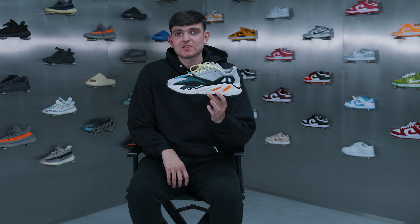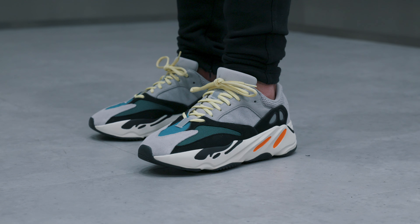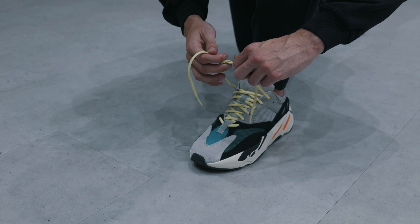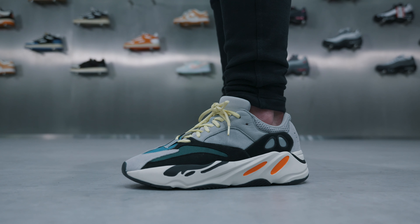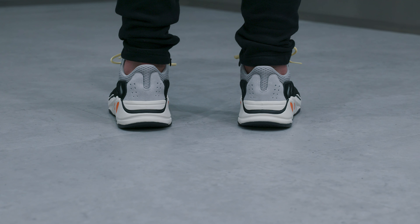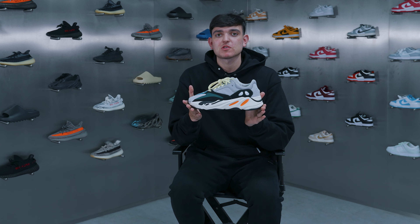At pick number two — and it was a very hard decision — we have the Yeezy Boost 700 Wave Runners. Another pair that has been restocked by adidas many times, originally released way back in August 2017. Some would say these are the best Yeezys to ever have been released, but I'll leave that opinion up to you guys. The color combo on the shoe and the mix of suede and breathable mesh makes these a head turner for sure, and I love those 3M hits throughout the shoe. Overall the Wave Runners just don't get old — they're super comfy, super stylish, and if you're looking to add one of the best Yeezys of all time into your collection, definitely give these a thought.